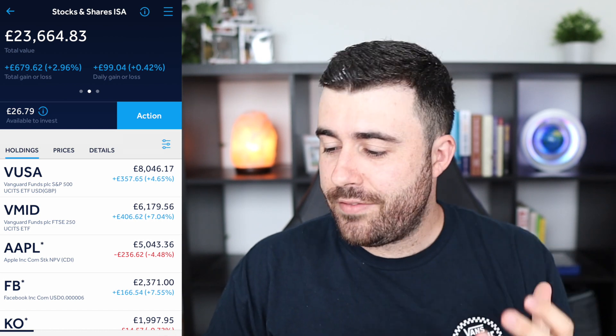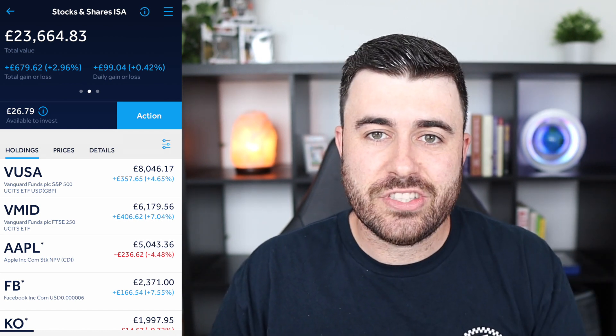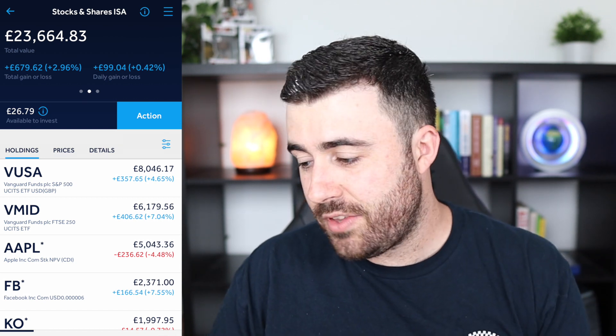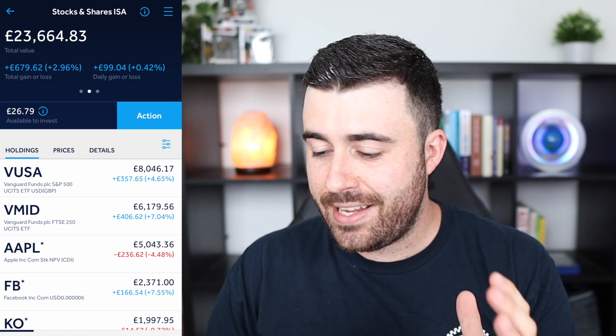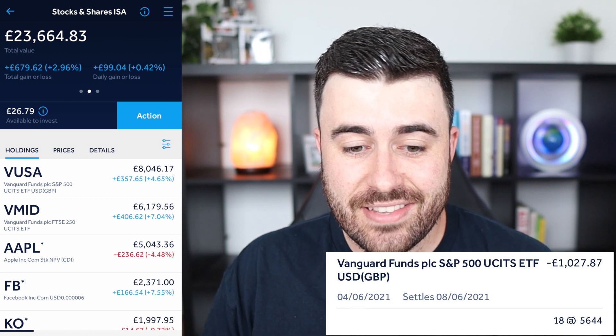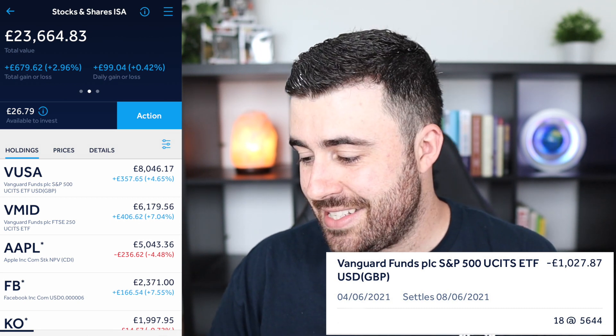If you didn't know what VUSA is, it's basically an ETF that covers the S&P 500 — the top 500 companies in the United States. And basically what I have done with this fund, I've actually added 18 shares at a cost of £1,027.87.